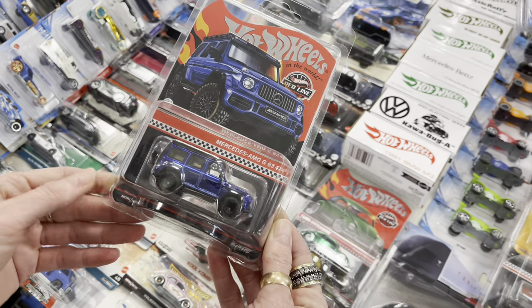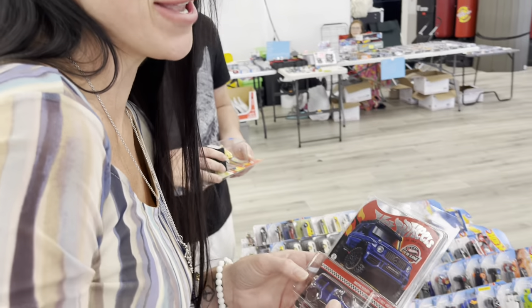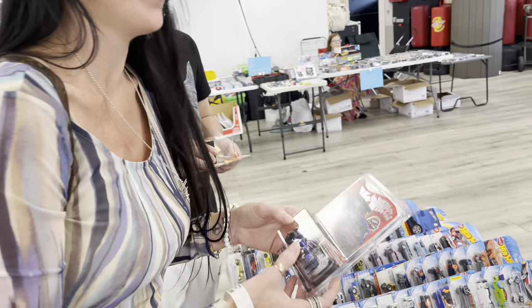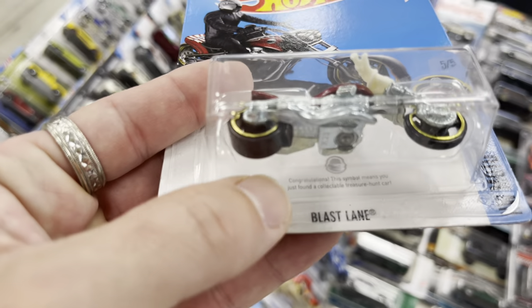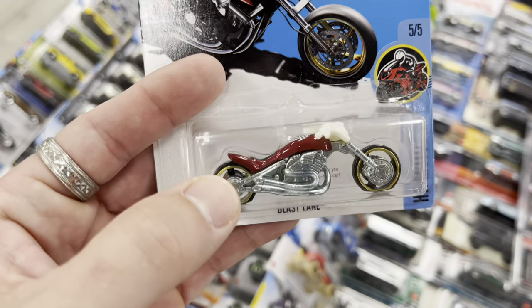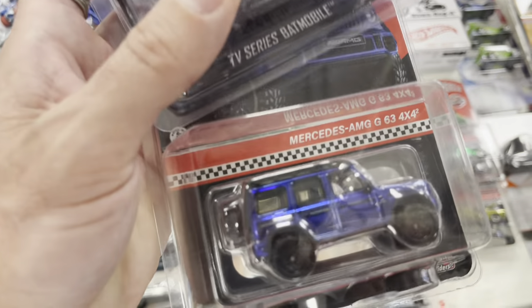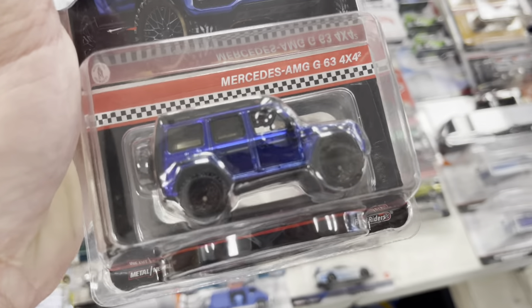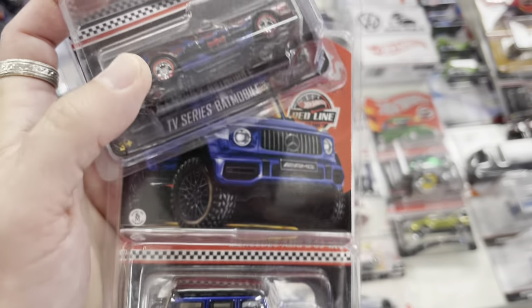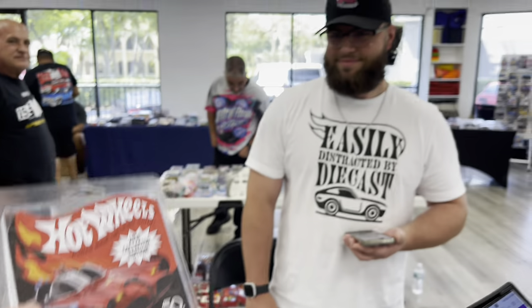Oh, Mercedes AMG — she had that car in real life! Check out this old treasure hunt Blast Lane — wow, that's so cool, really neat with a motorcycle. She's gonna grab the AMG — what color was yours? Silver black. Oh, still the blue is nice. I love the TV Series Batmobile, I'm gonna put this in my Whatnot background.